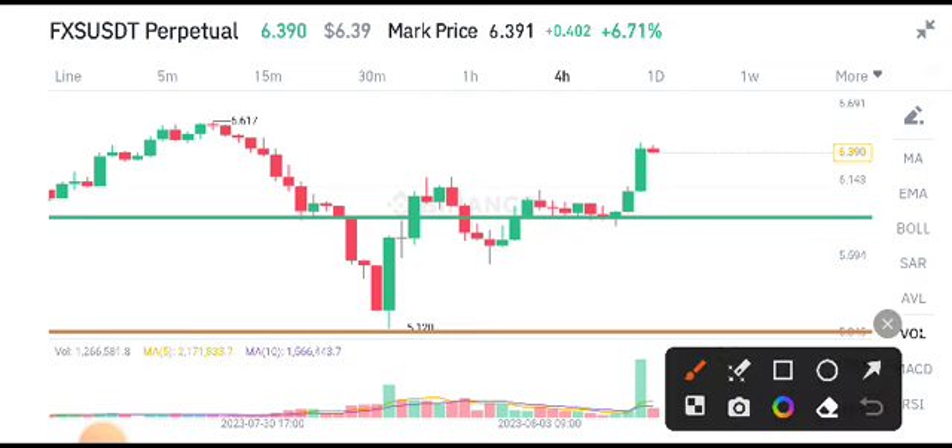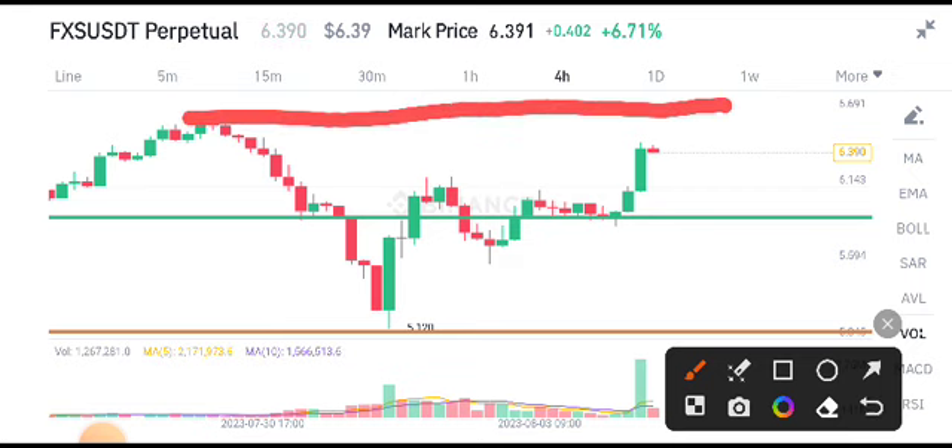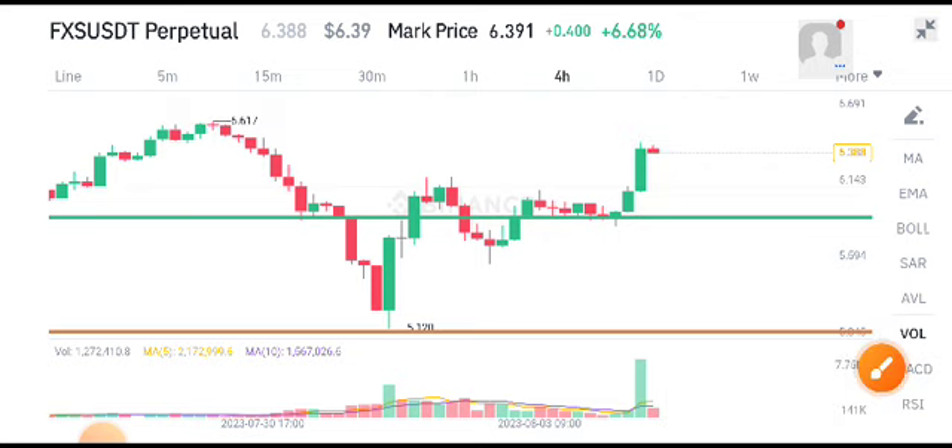The current scenario for FXS token is that it will continue this pump for a little bit more. But after this short pump, the price will start rejecting from the resistance level. So there are currently some possibilities it will pump, but after the short pump the price will dump. Be ready for the short position on FXS token.